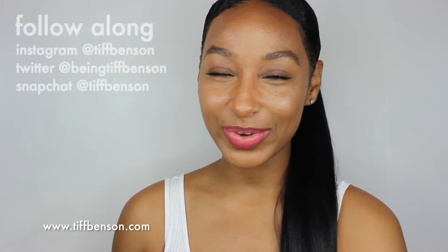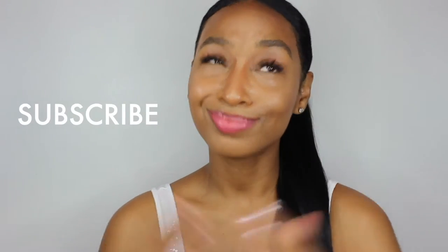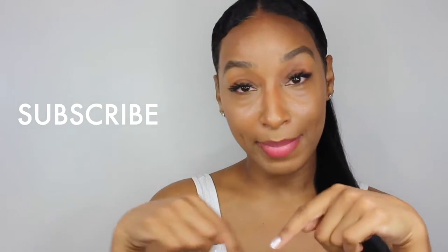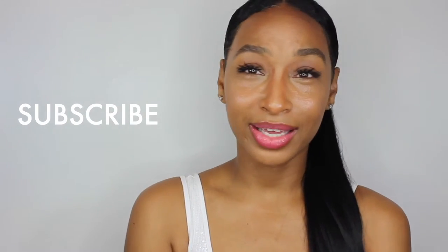Hey there, Tobenson here with a fragrance review — it's actually a new purchase. The scent is called Italian Leather by Memo. If you want to learn more about it, make sure you keep watching. If you want to hear about other perfumes and see more videos like this, make sure you subscribe to my channel, give me a big thumbs up if you like what you saw today, and leave a message down below if you have any comments or want to say hi.